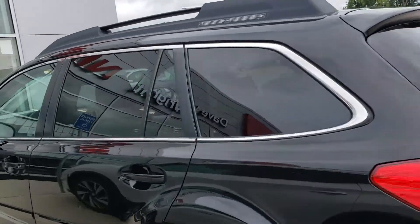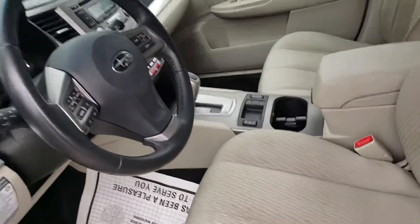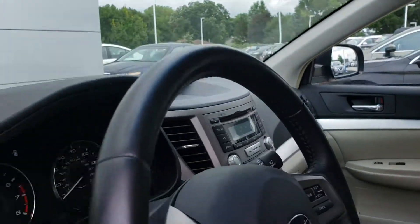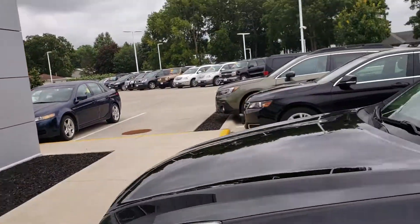It does have those awesome swiveling roof rails, heated outside mirrors, and heated seats. The interior cleaned up really, really well, so it's ready to be seen.